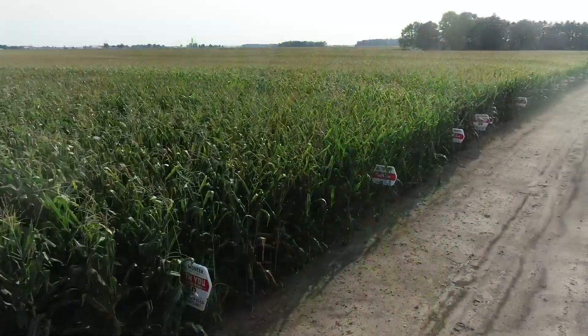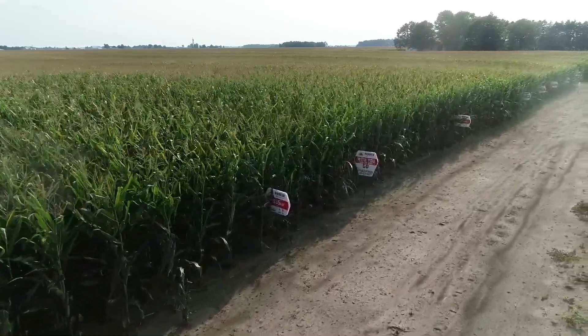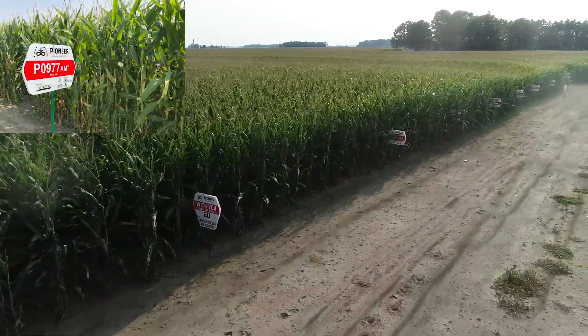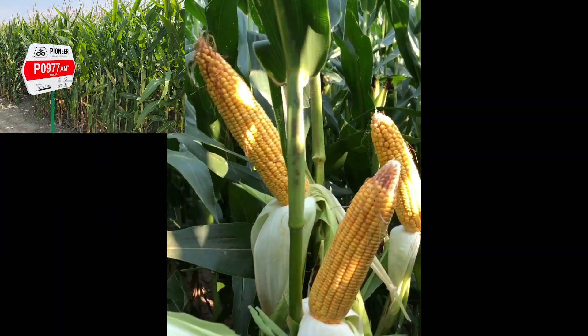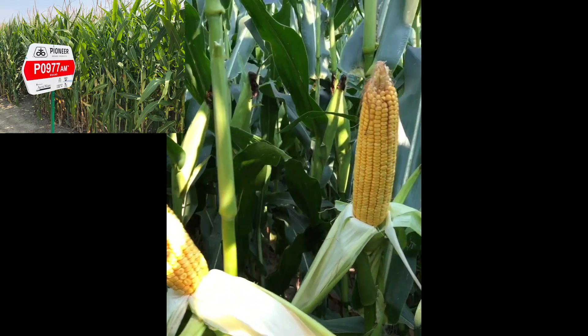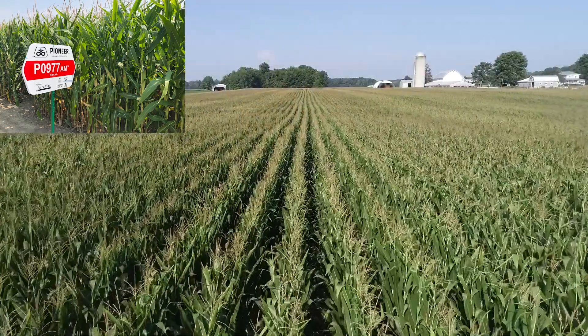Another product in the 109 day class offering versatility much like 843 is 977, available both as a conventional and an AM product. 977 is a little more ear flex but still a versatile product that holds up very nicely in more challenging environments.